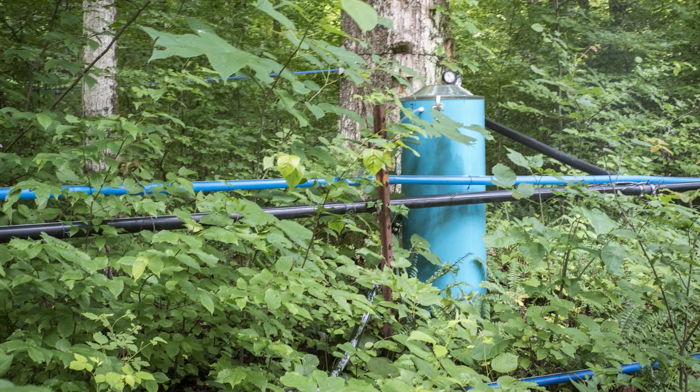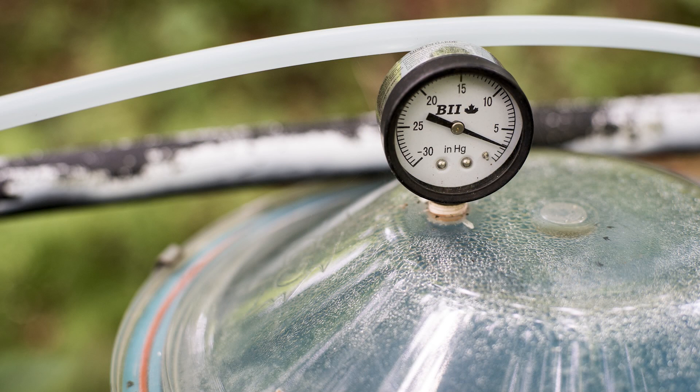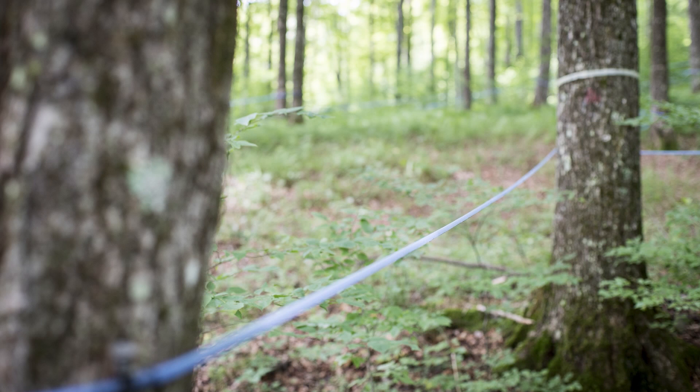Vacuum systems have become much more prominent, mainly because they allow sap to run at a colder temperature. You start getting runs before you would have without it, and you can double or triple sap yield with a good vacuum system — and that overcomes some of the issues of weather that we run into with maple.